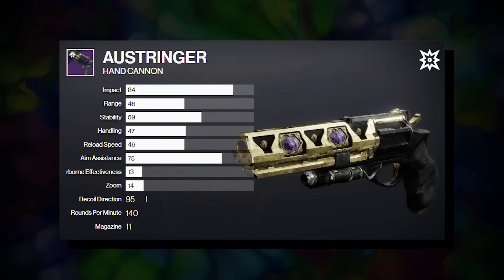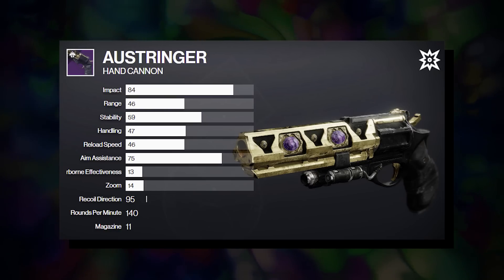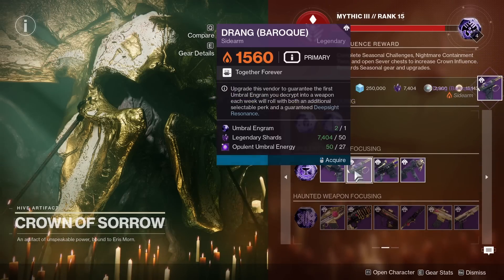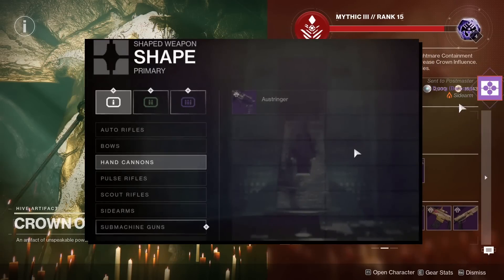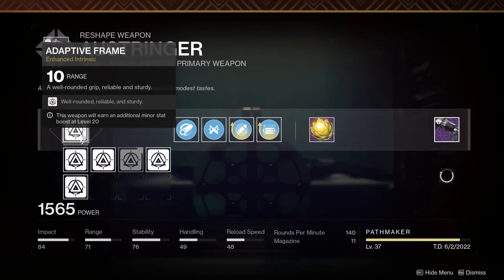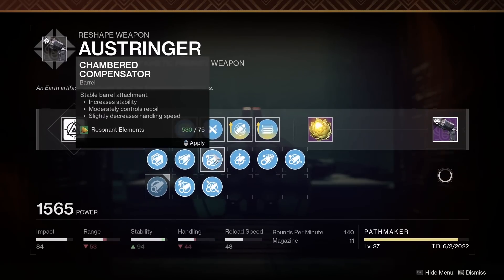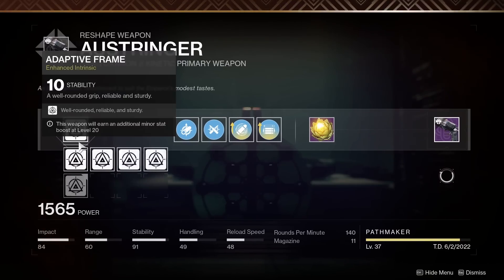Why don't we move on to the Austringer, the newest of the three. While Fatebringer is free for any player to earn, Austringer is not. But that may be one of the only downsides, because while grinding out deep-sight opulent weapons is a huge pain, once you've unlocked five you're in the promised land forever, as Austringer is currently the only craftable hand cannon in the game. After you've unlocked the blueprint, it's minimal grinding and no RNG-related pain — plan your god roll on paper, get the materials, and craft it. That's a massive advantage and one of my favorite things about the Austringer.